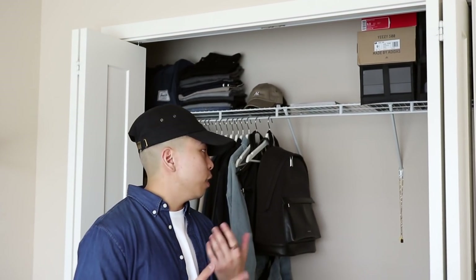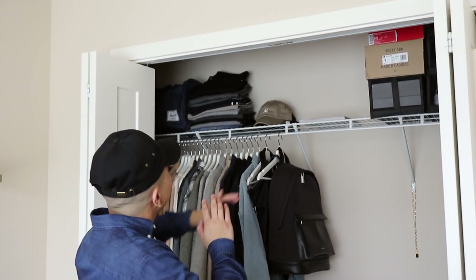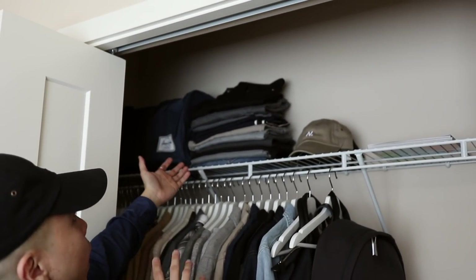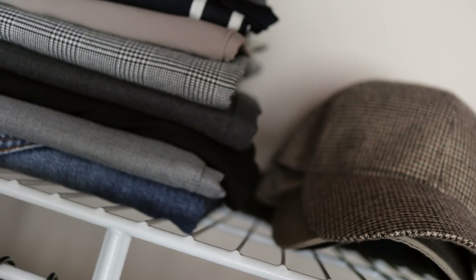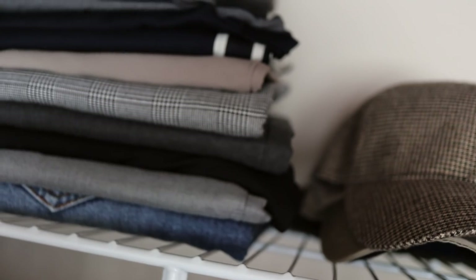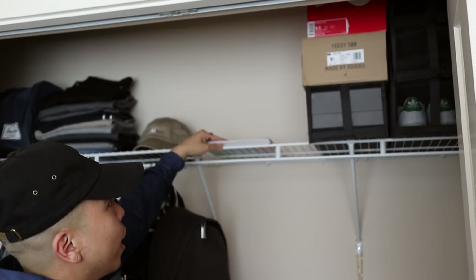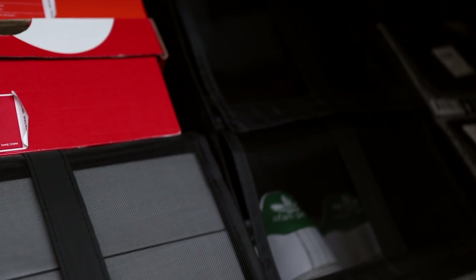Before we get into the pieces, I want to share how my closet is actually set up. Starting on the top left, I have a bunch of bags for travel. To the right of that I have all my trousers. Then to the right of that is hats and beanies. There's something a little special I'll get into later. Towards the top right I have all my shoes.